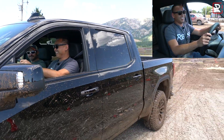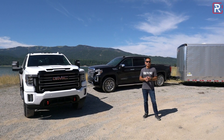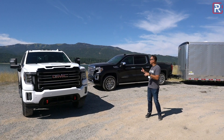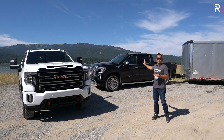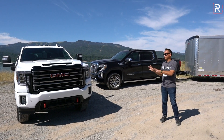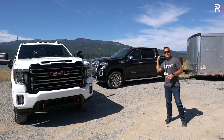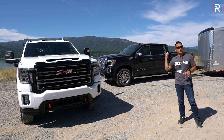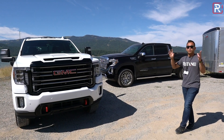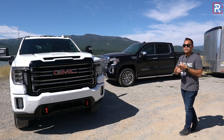I feel kind of bad — I got the truck really dirty, but it looks better with the mud on it. Because I'm on a really short media drive, my time with these trucks is pretty limited. I'm going to mostly focus on the heavy duty version. If you want to see the light duty, click on the link in the description for a full overview of the AT4 and Denali trim.